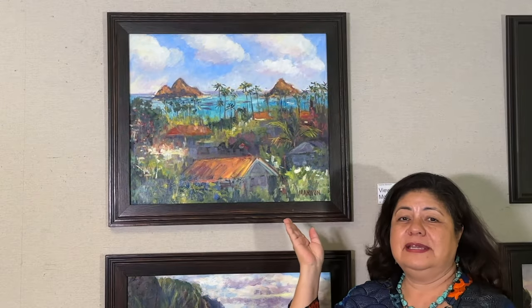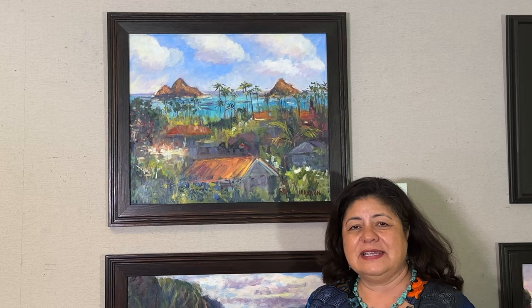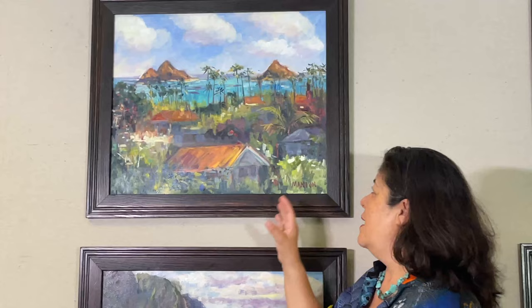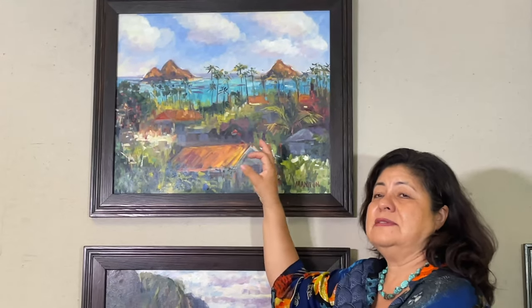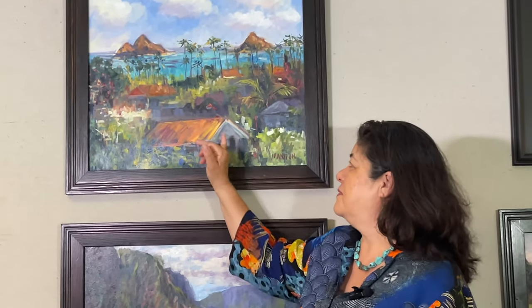This painting behind me is called View of the Mokes — and here are the Mokes right here. This is located on Lanikai, which is the windward side, next to Kailua. It's a really lovely area. This whole area, Lanikai, is very expensive real estate. But I was thinking, let's just put it back in the old days. So these are sort of like tin roofs, rusted out.